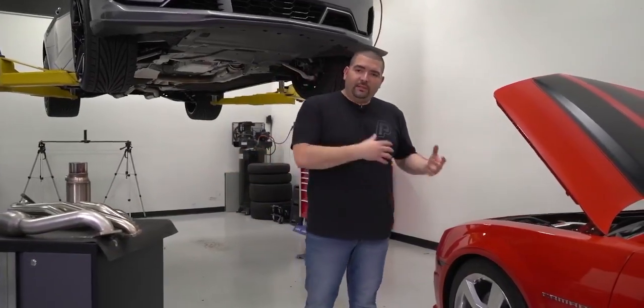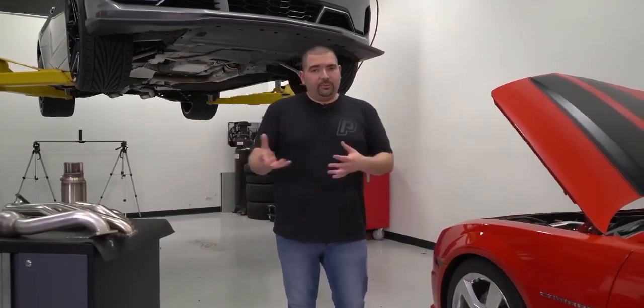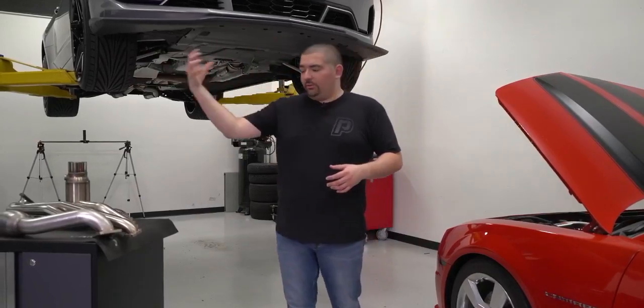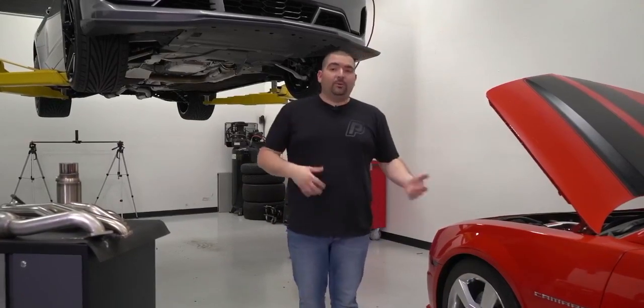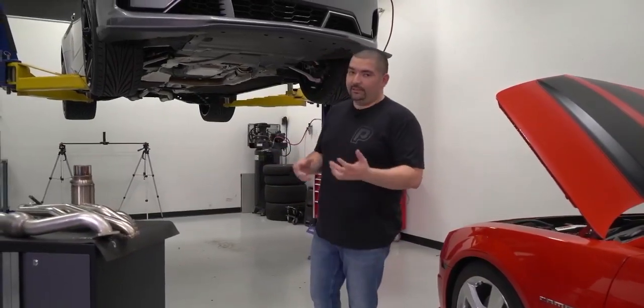We do have stuff that is more budget-friendly, such as BBK or Stainless Power. So if you don't want something from Cooks or American Racing, understandable — BBK, Stainless Works, Stainless Power have stuff for you guys. It's really beneficial for you to take a look.